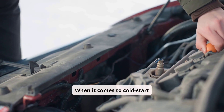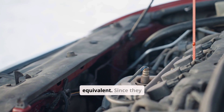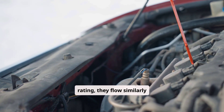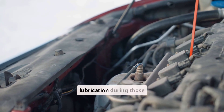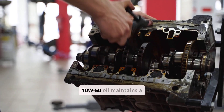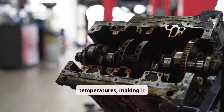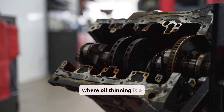When it comes to cold start performance, both 10W40 and 10W50 are equivalent. Since they share the same winter rating, they flow similarly during start-up in cold conditions, ensuring engine lubrication during those critical first seconds. However, their behavior diverges significantly at higher temperatures. 10W50 oil maintains a higher viscosity at operating temperatures, making it better suited for high-load or high-temperature scenarios where oil thinning is a concern.